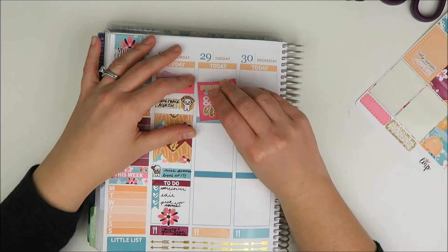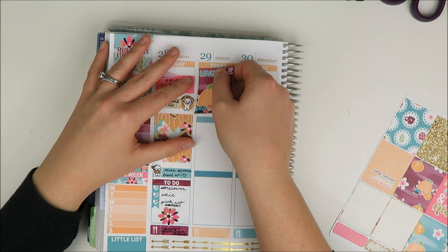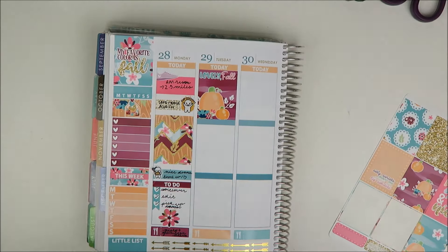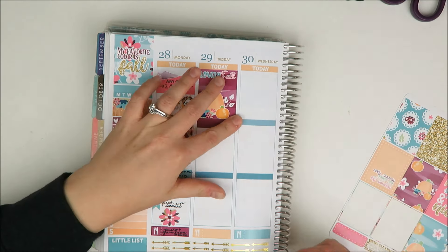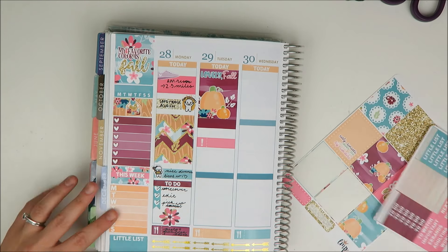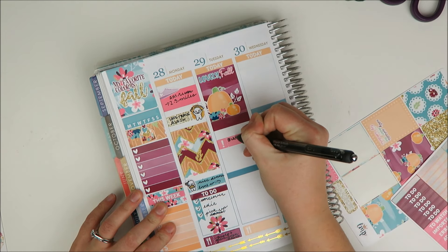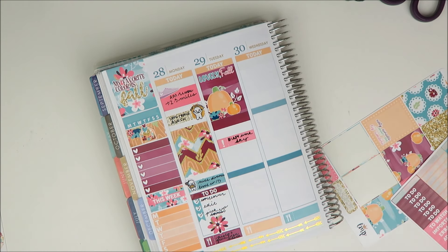And then on to Tuesday. I am going to use a quote box in the morning — that beautiful purple. I love this color. I'm just going to layer some washi underneath it to cover up that header. And then I had a busy work day. You will notice an escalating description of my work week — each day the description gets a little bit more elevated. Today it was just busy.